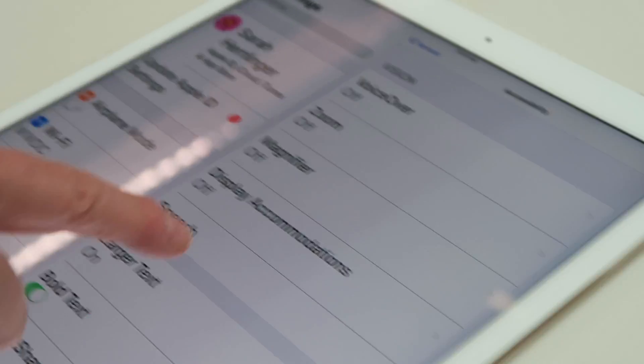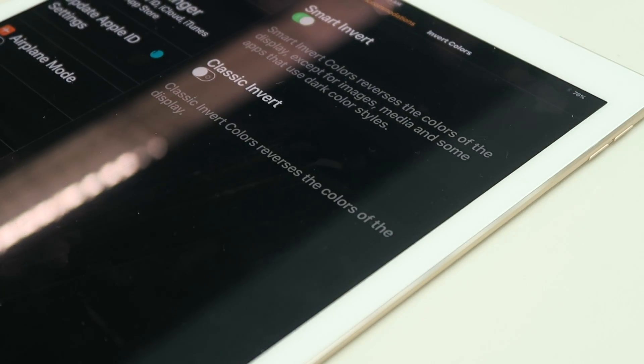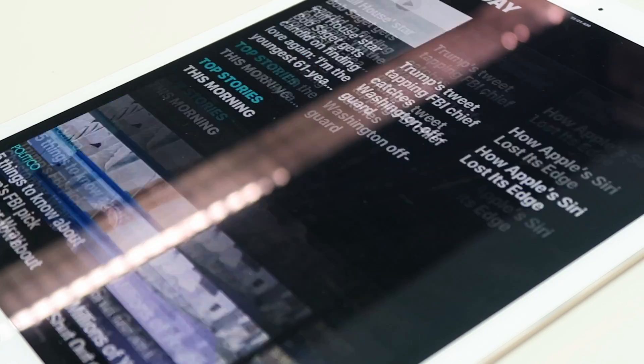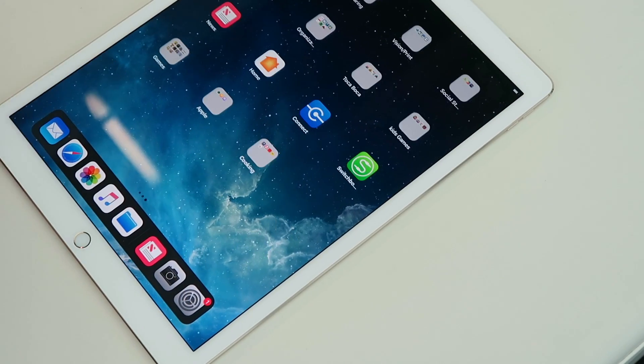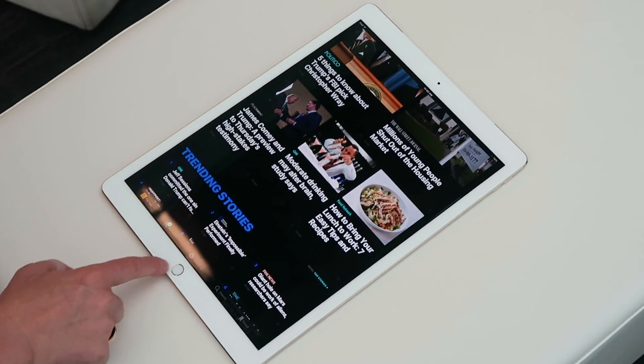Next up, I want to talk about smart invert colors. Invert colors has been available on iPhone for a while — it's just been an on and off switch where every color is inverted to the opposite color. Useful for some people, but generally not used by many. I have used invert colors in the past, but I use Night Shift more now. Smart invert colors might change that. The idea behind this redesign is that apps with darker tone colors, imagery, or videos won't be inverted. Apple hasn't incorporated a dark mode into iOS, which a lot of people were hoping for, but this works pretty well in the meantime.